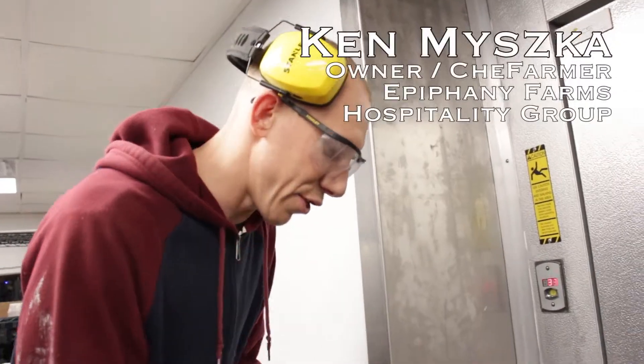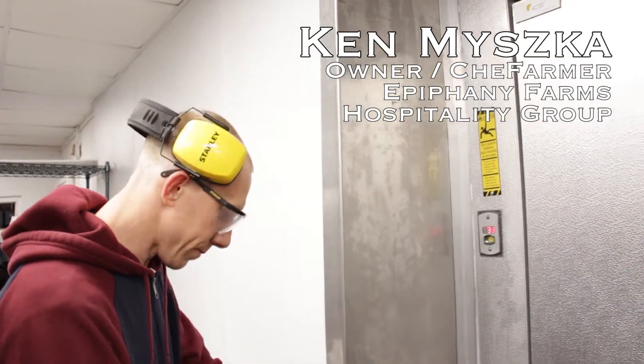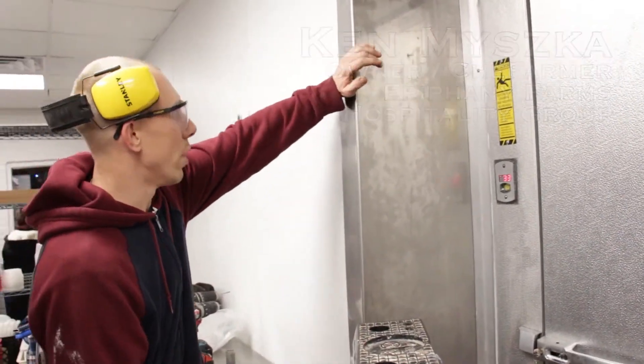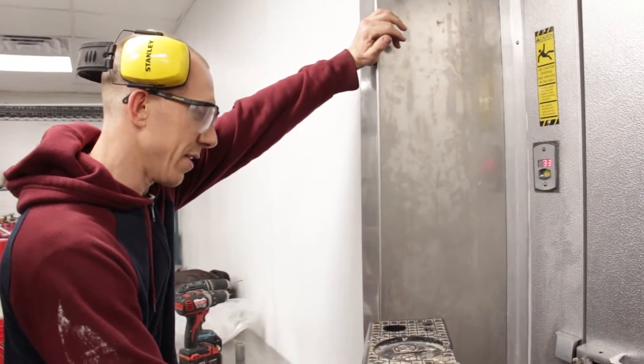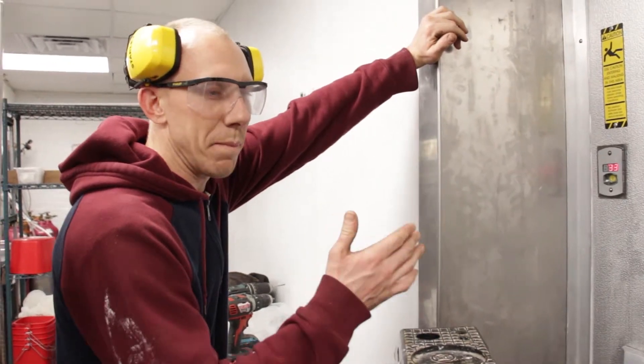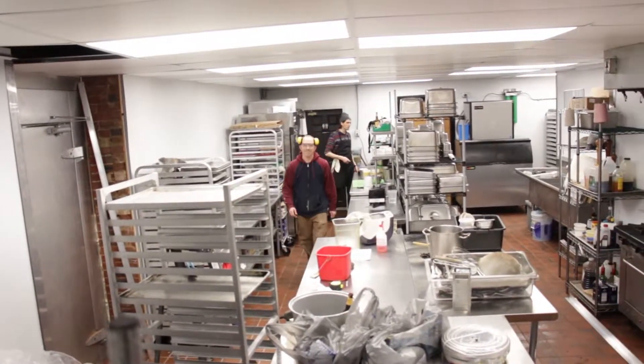This is going to hopefully give us another 30 years in this building, and now we're properly sized. The board wasn't right — we didn't have enough space, we didn't have enough point capacity, and because of that the menu had a vast amount of limitations.